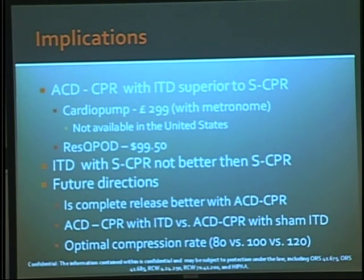What are the implications? Clearly, based on this study, ACD CPR with an ITD appears to be superior to standard CPR. The cardio pump is not currently available in the United States — it hasn't been FDA approved — and costs about 300 pounds, roughly $600 US, in England. The rescue pod ITD is available and costs about $100. We also know from the ROC PRIME study that ITD alone with standard CPR does not appear to be better than regular CPR.